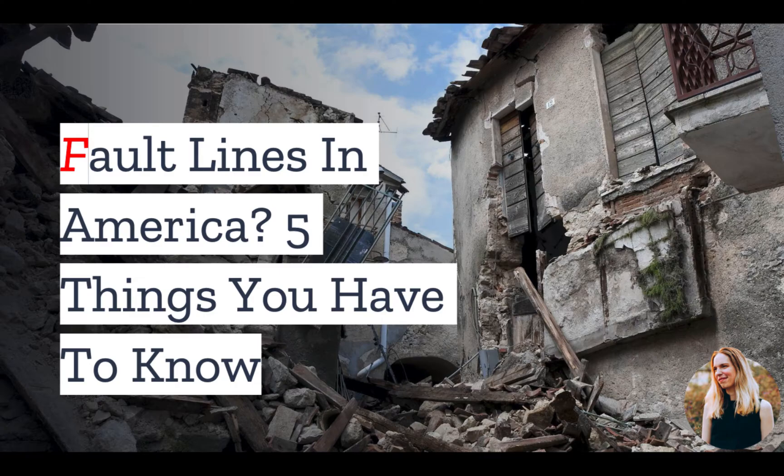But first, whether you are a property owner or renter, it's a good idea to know if fault lines run through your area. And in today's video, we have the top things you should know.